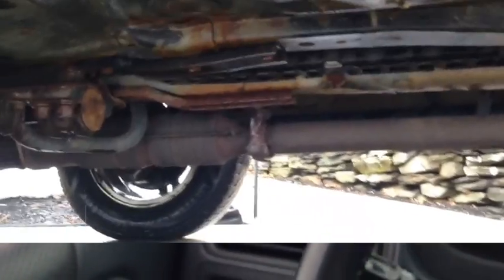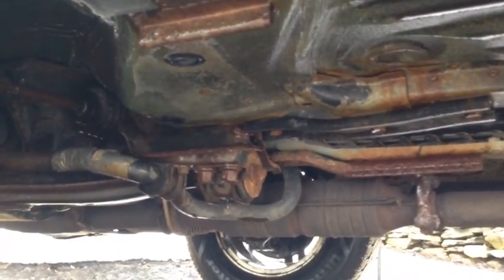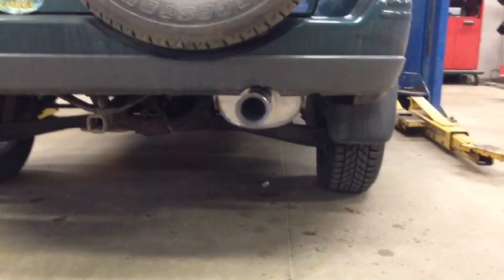Hope that helps. We got a nice little exhaust on there — I'll give you guys a peek at this, stainless steel all the way. Cat's on, let's go — sounds good.